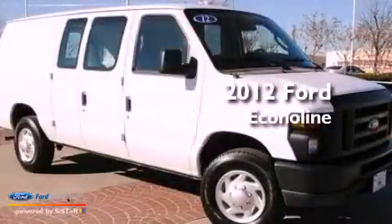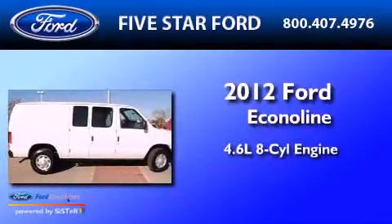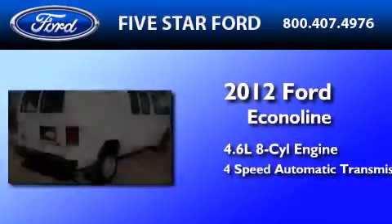This is a certified pre-owned 2012 Ford EconoLine. It features a 4.6-liter, 8-cylinder engine and a 4-speed automatic transmission.